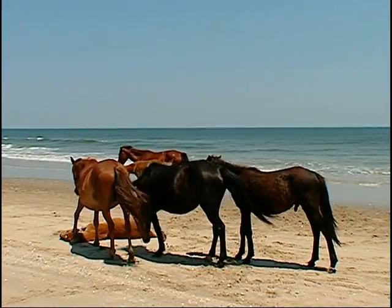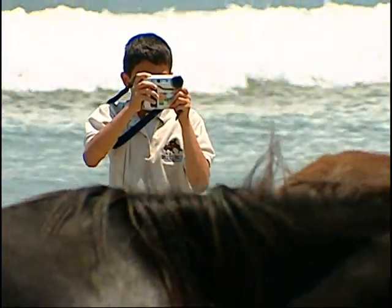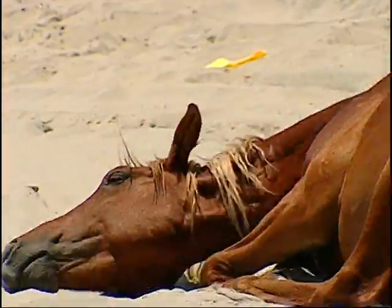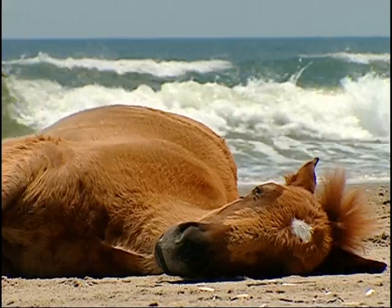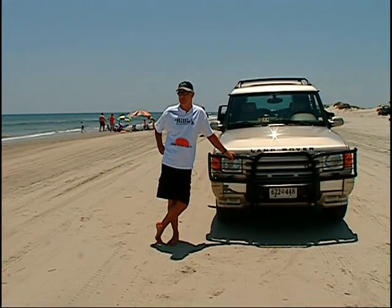A herd of wild horses has come down to the ocean, right in the middle of vacationing families. He's going to roll in the sand — this is great. This is the nature that it's all about. It catches people completely off guard. It's awesome, it's so pretty. They just come on the beach. I'm just astonished.